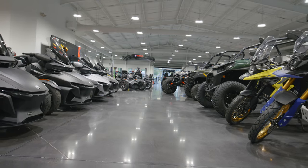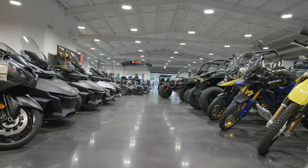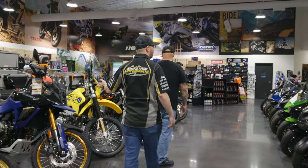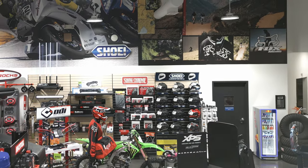We have every trim package, every color, any model, any accessory you could possibly want. If you're looking for a three-wheel vehicle, chances are we can get you fixed up on one. Moving into some on-road motorcycles — we've got some adventure bikes over here, some straight-up super sports, and the new H2SX in here. Kind of a little bit different flavor for everybody.